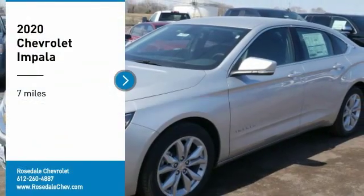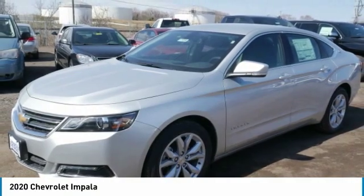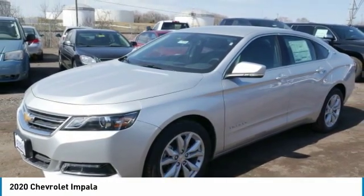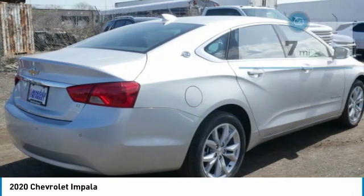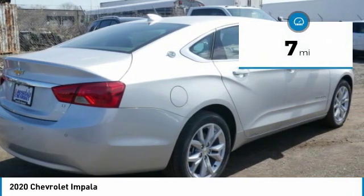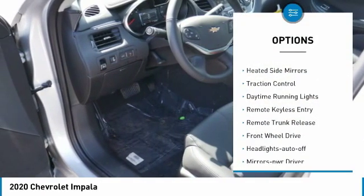Make a great choice today with the 2020 Chevy Impala. The Impala has been one of America's favorites for over 50 years — enough said. This vehicle has less than 100 miles. Here are some of this vehicle's great options: aluminum wheels,